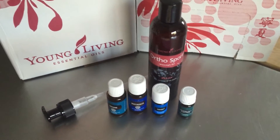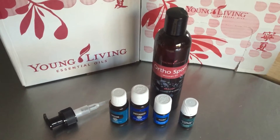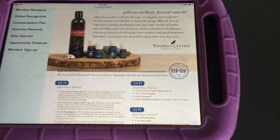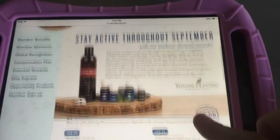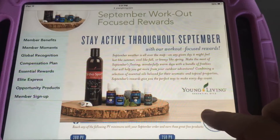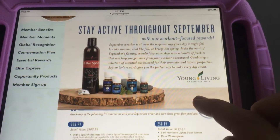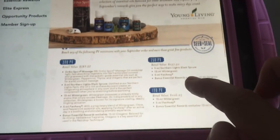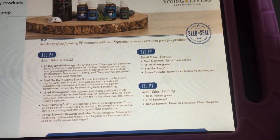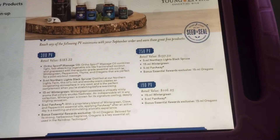To qualify for the monthly promo, you have to spend a certain amount of PV. You can look this up in your virtual office — it's posted on your dashboard each month. PV stands for product value, and the qualifications are all listed there so you can see exactly what you need to spend.